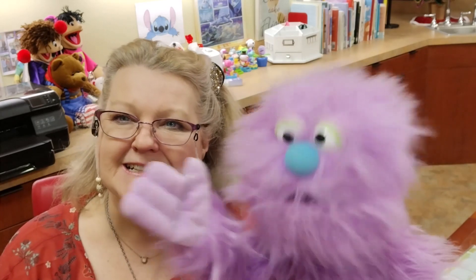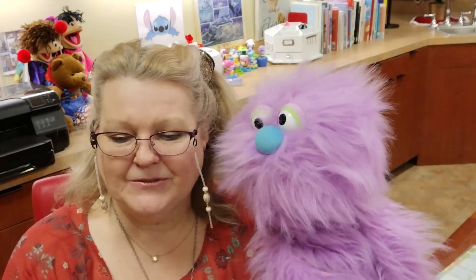See you later. Bye. Bye. Thanks for watching — see you next time.